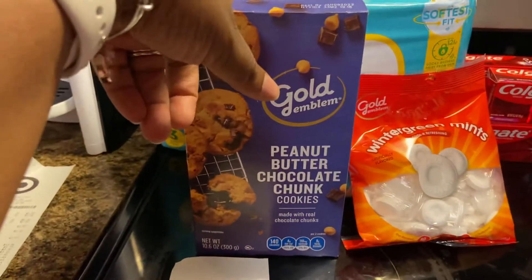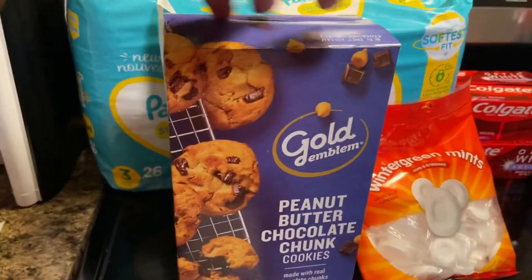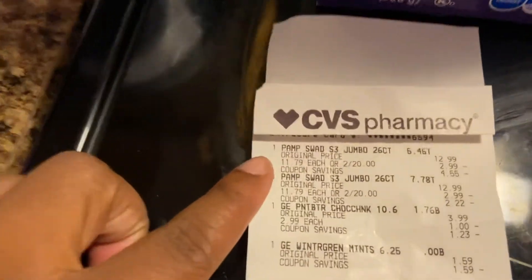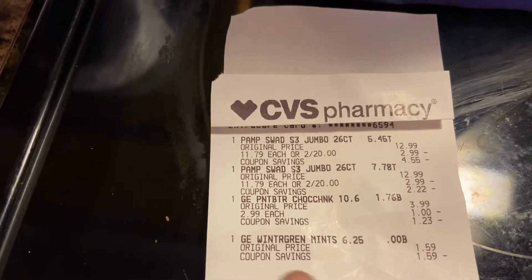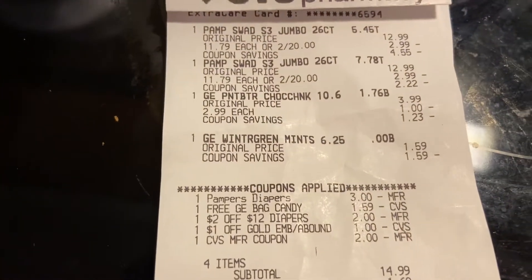Pretty much it made those cookies about a dollar, or maybe a dollar fifty, instead of $3.99. Let's look at my receipt. You can see the Pampers are two for $20, my peanut butter cookies were $3.99, and the mints were $1.59.